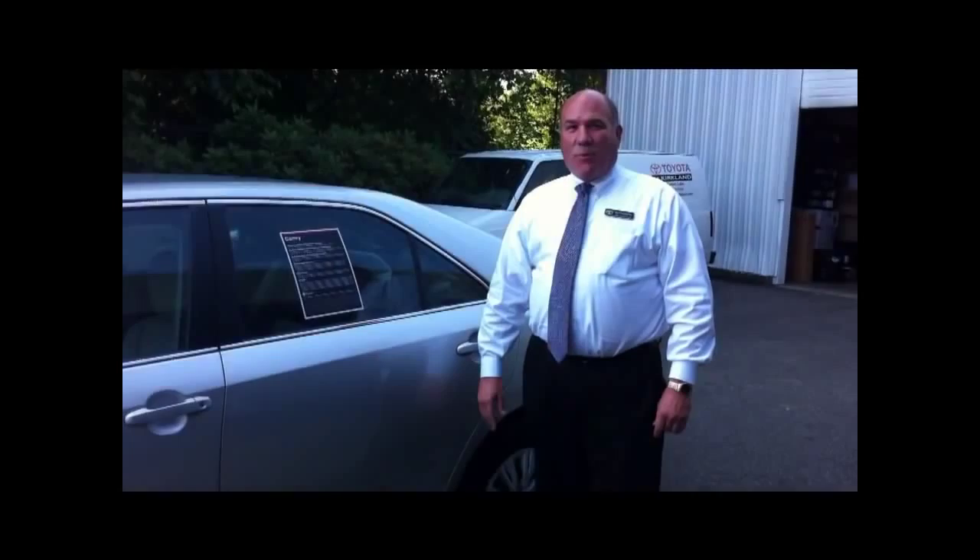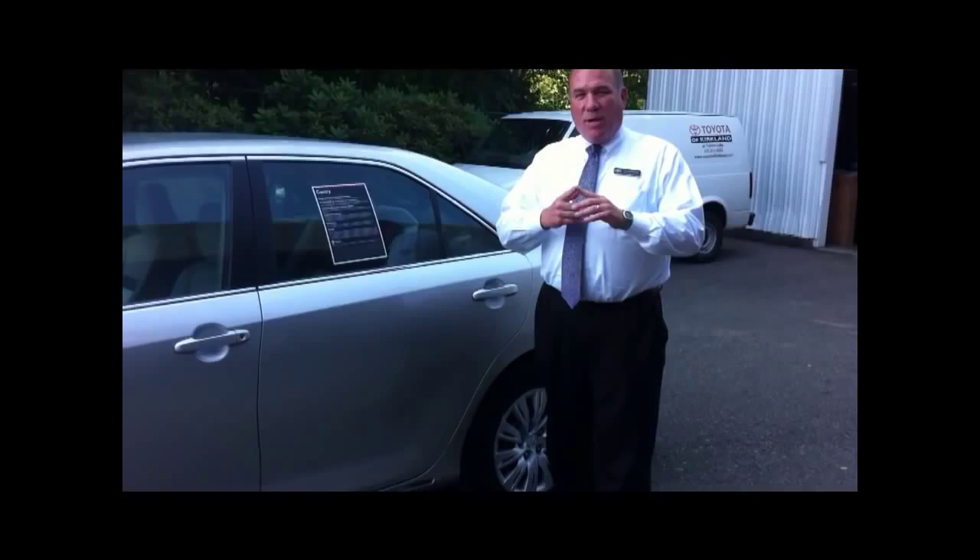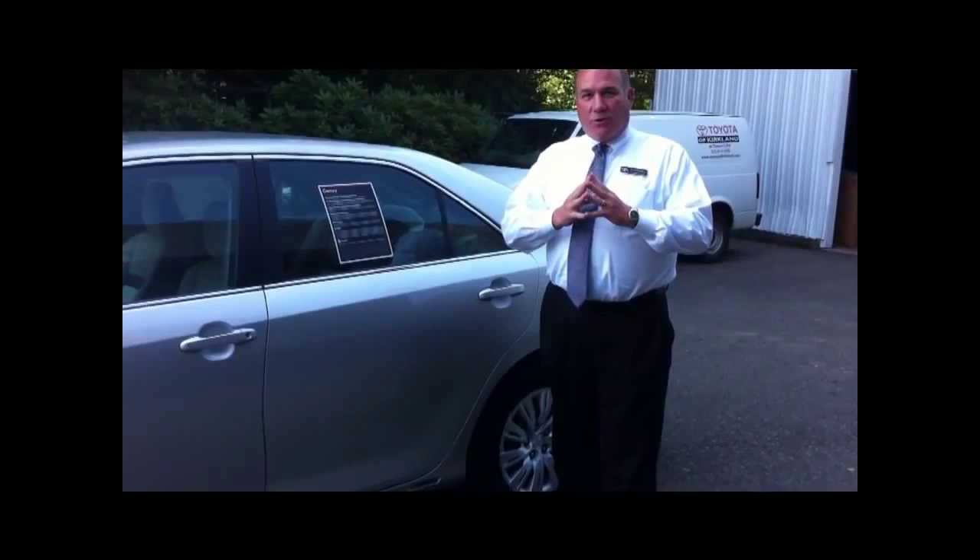I'm David Bradley with Toyota of Kirkland. If there was a better way to protect your rear seat passengers, you'd want to know about it, wouldn't you? Who rides in the rear seat? People you know, people you like, people you love — especially your children — and we want them to be as safe as possible. That's why Camry now has rear side seat mounted airbags.